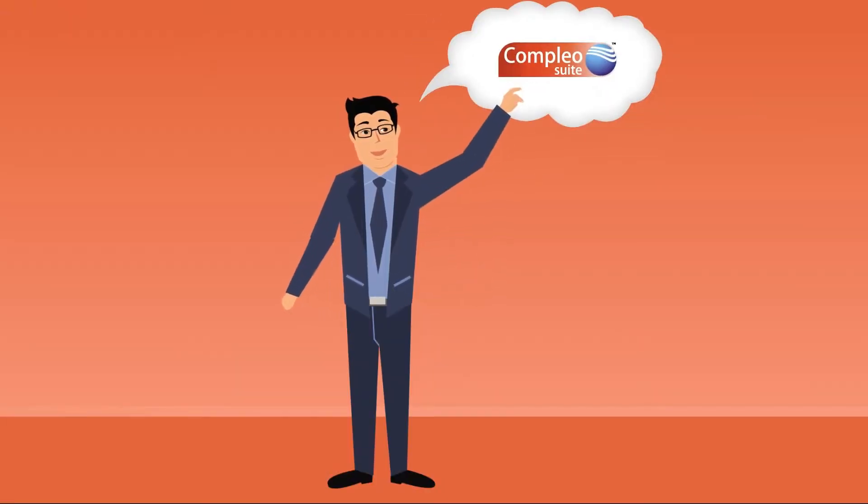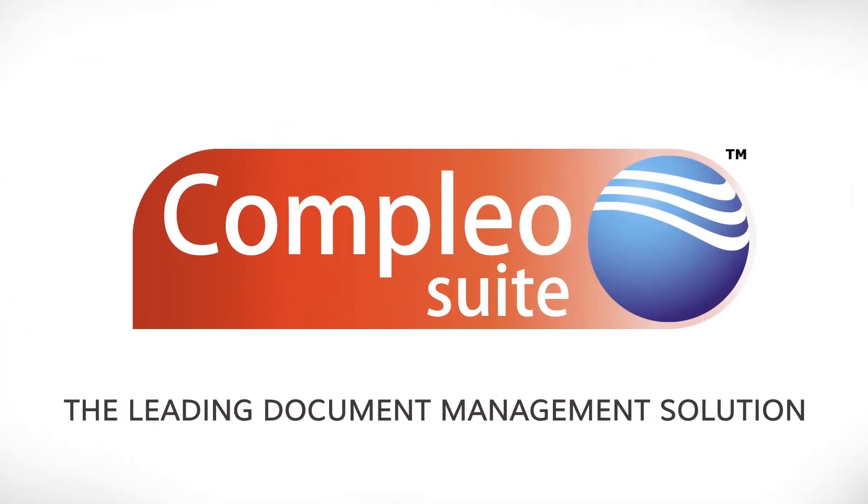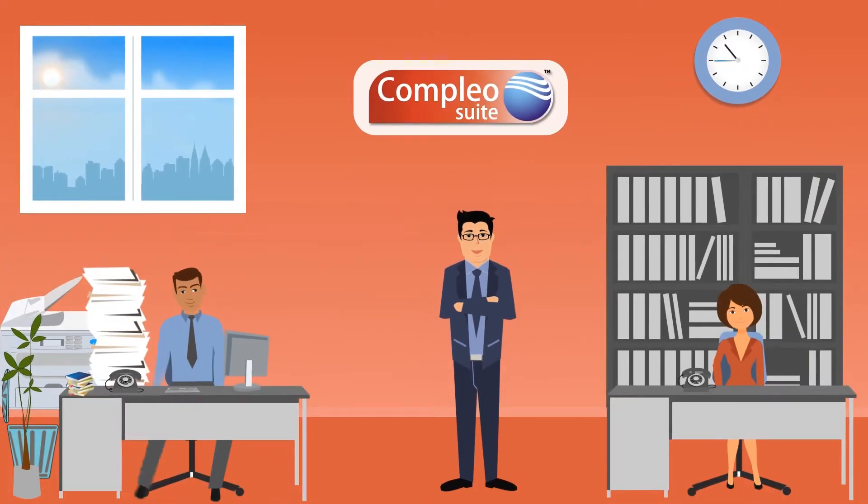Fortunately, Ben knows about a unique solution for improving staff productivity. It's Complio Suite, the leading document management solution.